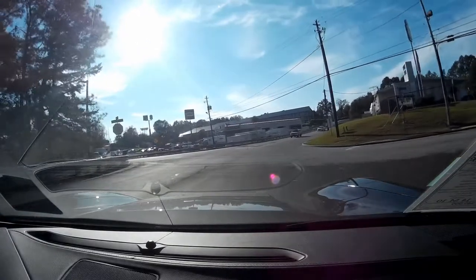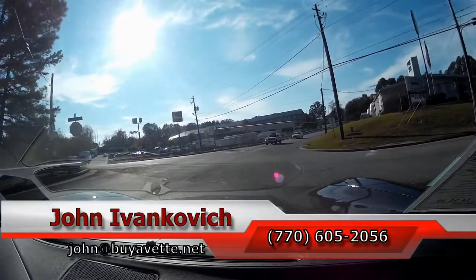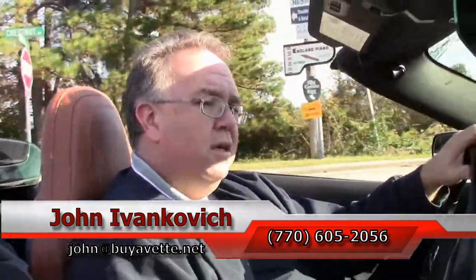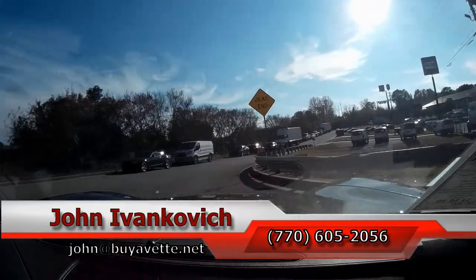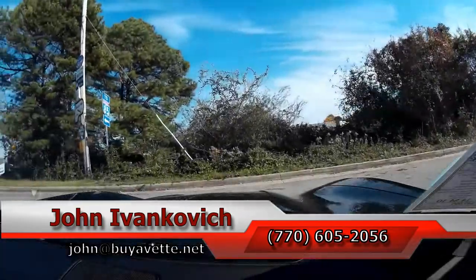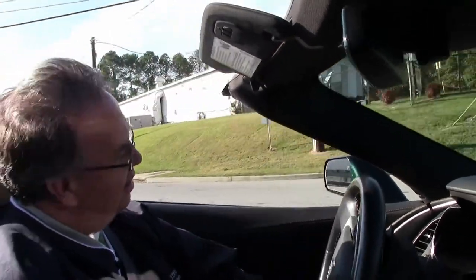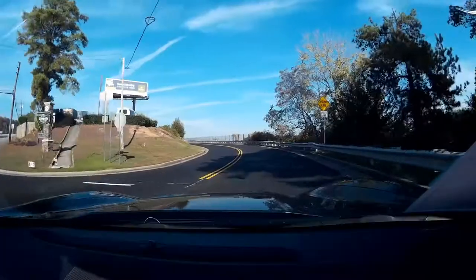So we make our turn and go back the other way to listen to the car. You can reach me at 770-605-2056 or john at buyavet.net by email. We're going to turn this to sport mode to open it up a little bit in the back — that opens those baffles up. You need that extra five horsepower and a little bit of noise, of course. As we pull out, we'll let the car do the talking.